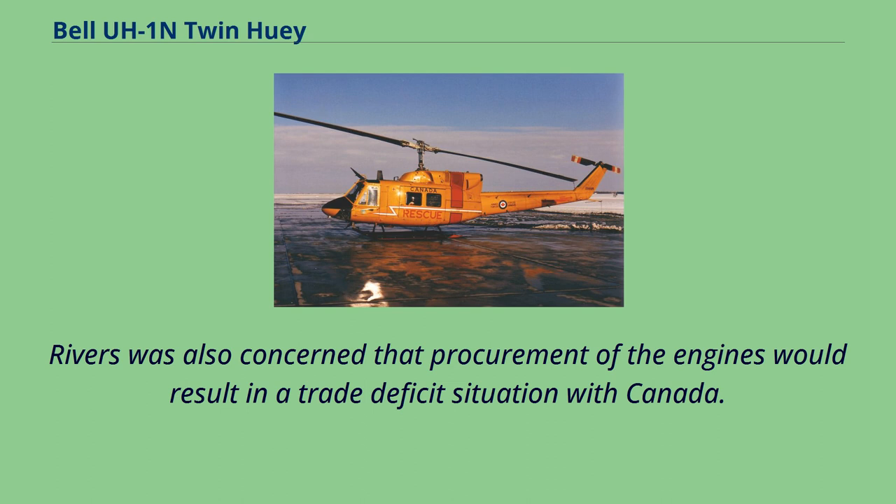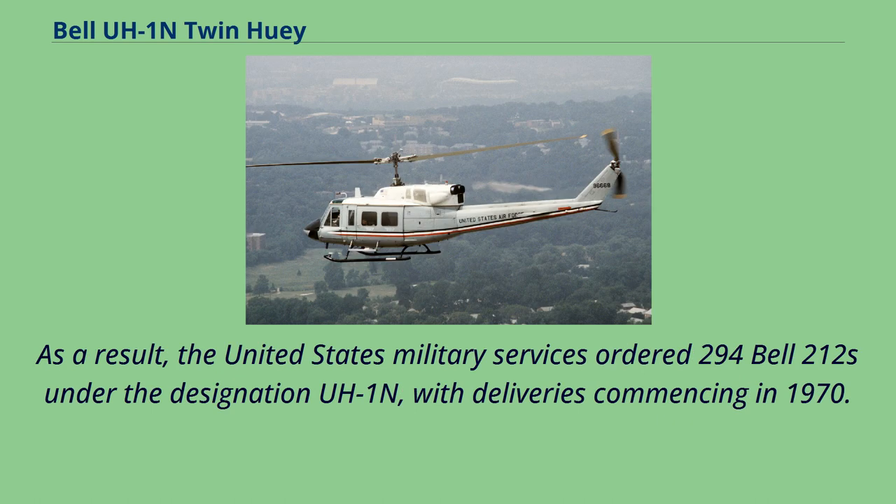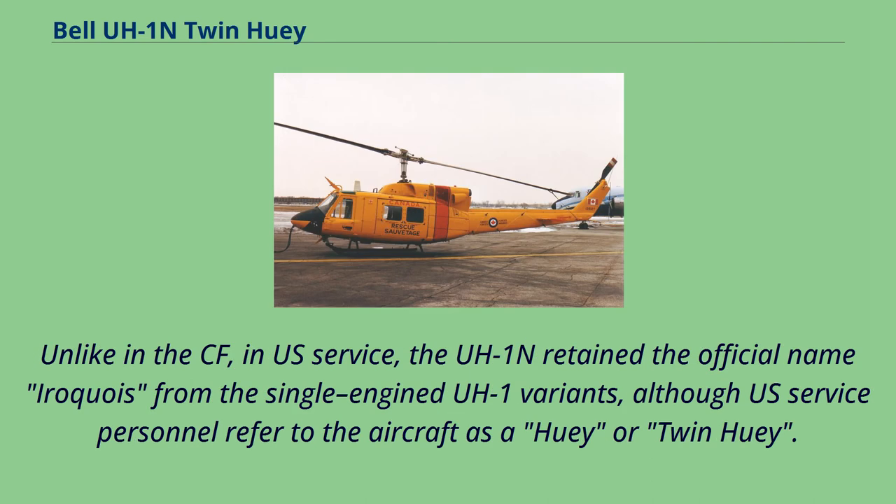Rivers was also concerned that procurement of the engines would result in a trade deficit with Canada. Congress only approved the purchase when it was assured that a U.S. source would be found for the PT-6T T400 engines. As a result, the United States Military Services ordered 294 Bell 212s under the designation UH-1N, with deliveries commencing in 1970. Unlike in the CF, in U.S. service the UH-1N retained the official name Iroquois from the single-engined UH-1 variants, although service personnel refer to it as a Huey or Twin Huey.